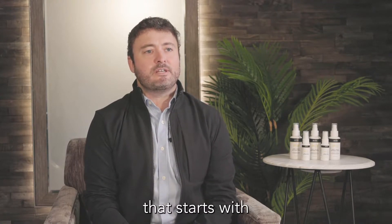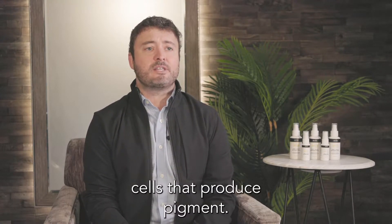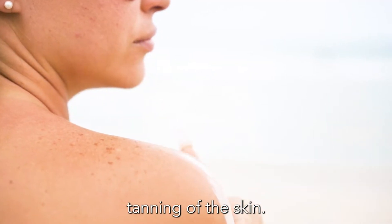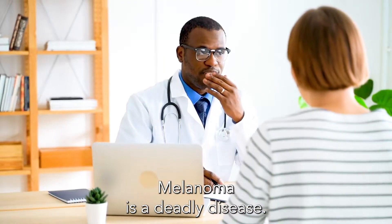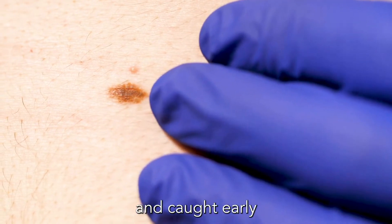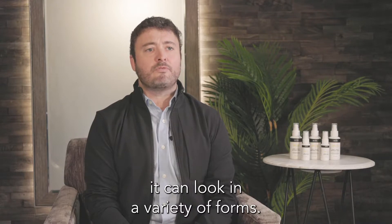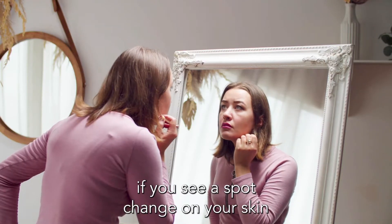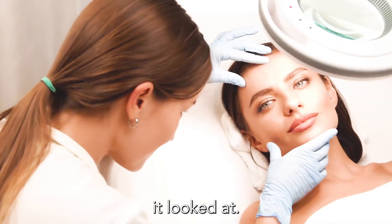Melanoma is a cancer that starts with cells that produce pigments. These can be moles or the tanning of the skin. Melanoma is a deadly disease if it is not treated early and caught early. It can look in a variety of forms, so it's important to understand — if you see a spot change on your skin, go to a dermatologist to get it looked at.